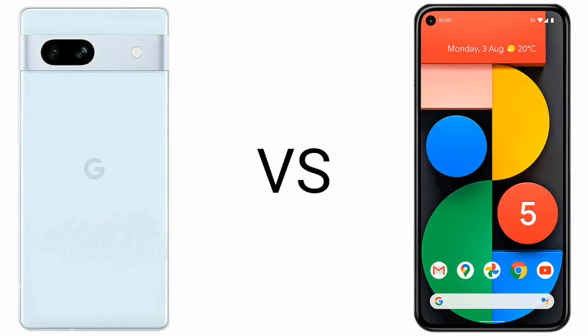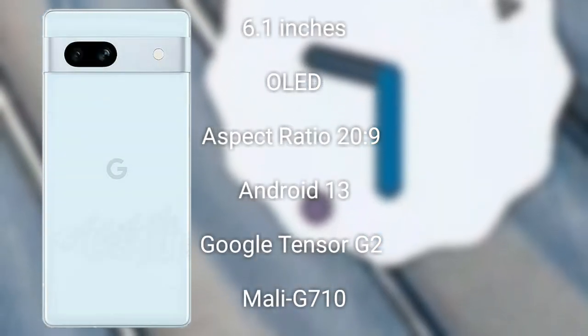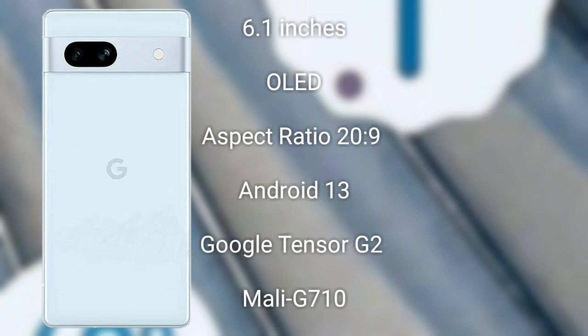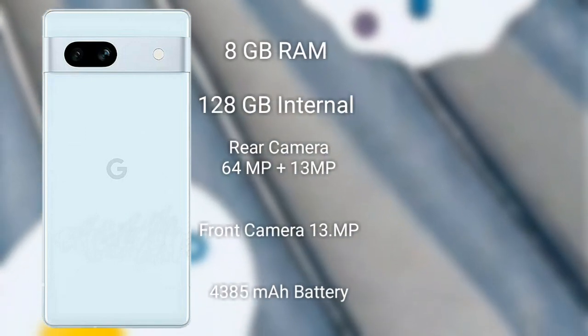I will compare the new Google Pixel 7a with the Google Pixel 5a. The Google Pixel 7a comes with a 6.1-inch LED display with a 90Hz refresh rate and Google Tensor G2 processor. Specs also include a dual camera setup on the back and wireless charging capability.